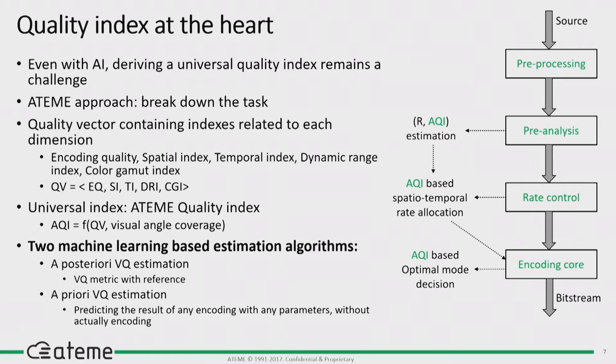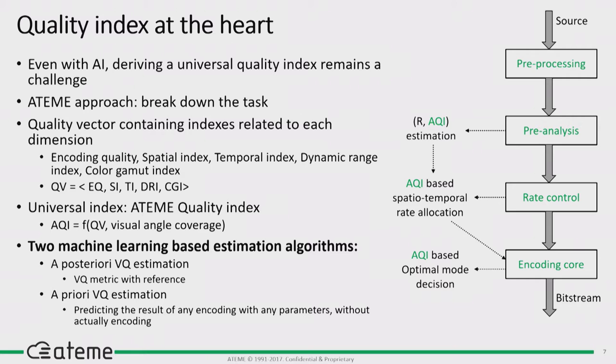Our strategy is to isolate different parameters. We have an index for spatial aspects, for temporal aspects, for compression efficiency, and for color gamut and dynamic range. We teach the algorithm for each of those aspects individually to reduce the complexity of the problem. We then end up with what we call a tree of possibilities. The approach is to define business rules to select what makes sense for your deployment — for example, a constraint to target a specific profile for a specific device. This part does not use artificial intelligence; it's a more traditional pruning approach.